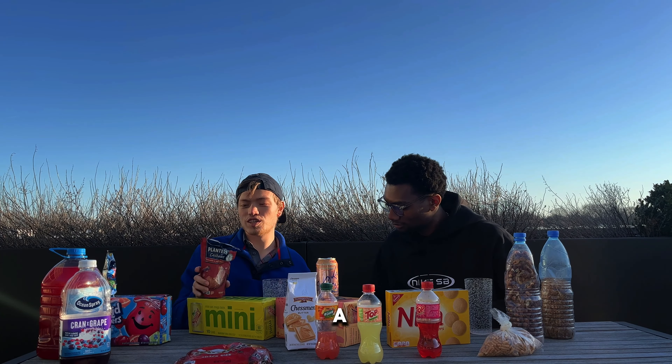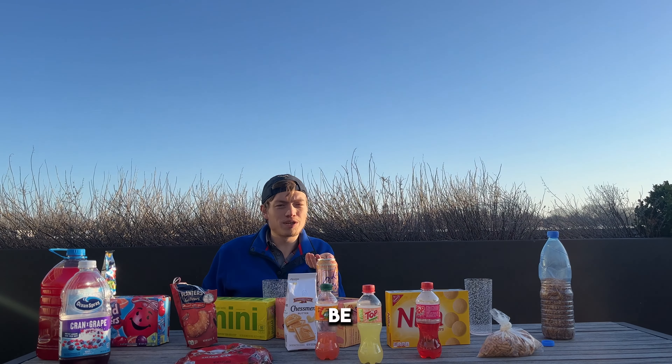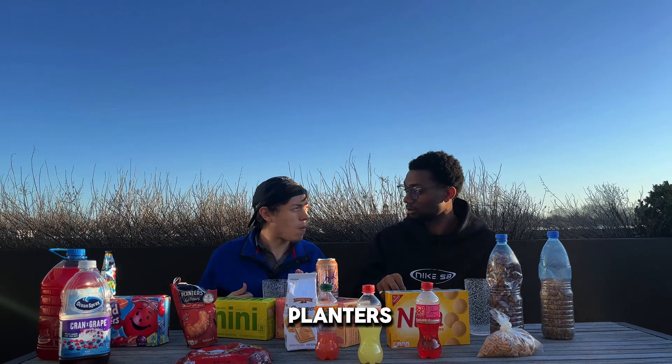Okay, sugary nut snack — on these cashews. Planters is a classic American brand. The coloring looks exactly similar to this one. Let me show you guys up close and personal — just look at that. And then Jacob's bringing this right here.